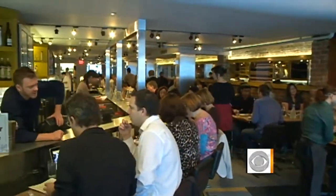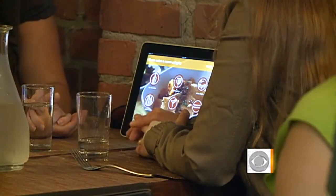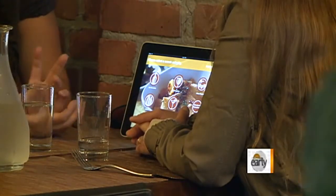Well, the customers we met still want a waiter, along with technology on the side. Julie Watts, CBS News, San Francisco.